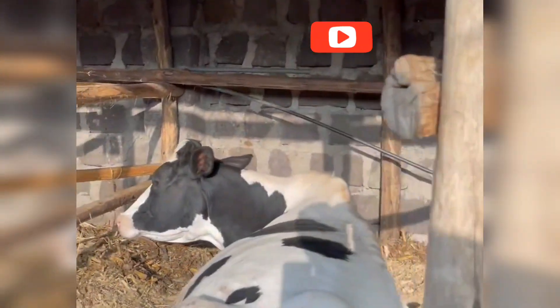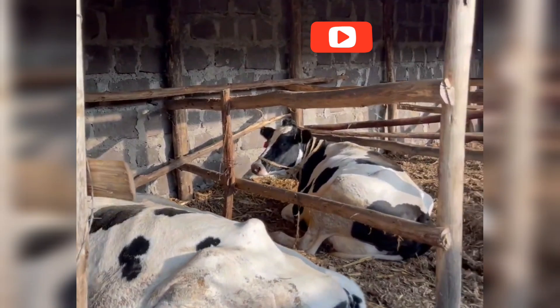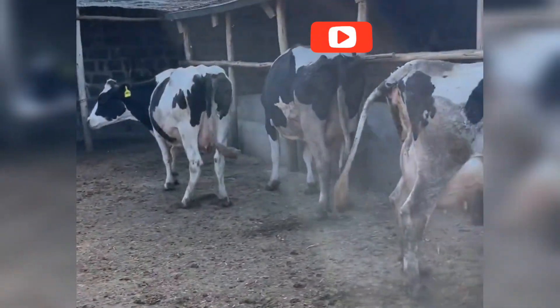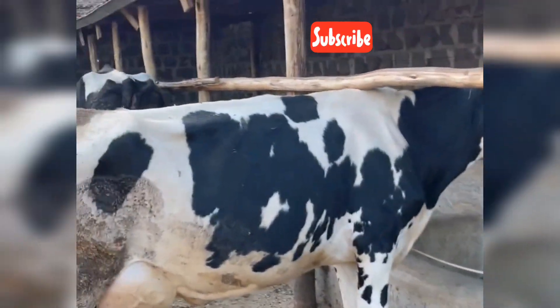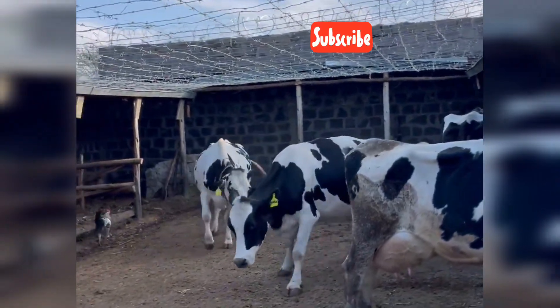Breeding isn't just about reproduction — it's about responsibility. Modern farmers prioritize animal welfare, genetic diversity, and sustainable practices. By choosing the right breeding methods, farmers ensure their cows are healthy, stress-free, and able to thrive for generations.